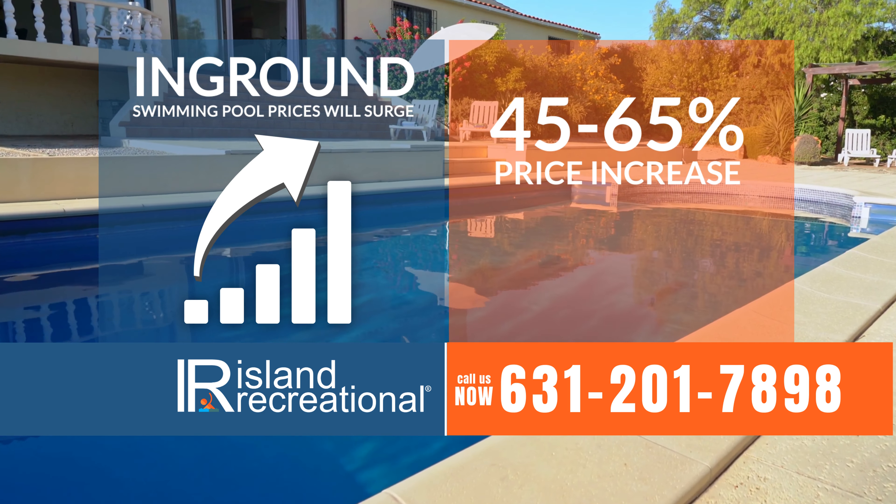That price still includes in-ground pump, in-ground filter, in-ground style liner, in-ground smart salt system, in-ground heater, in-ground style steps, free excavation, professional installation, an automatic cleaner, and much more.